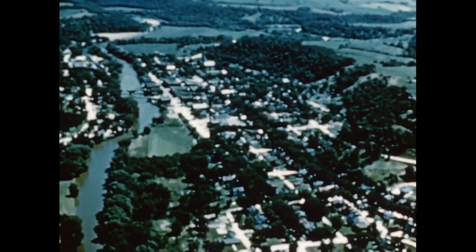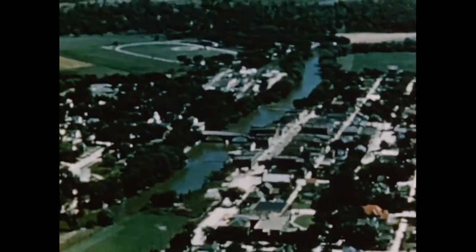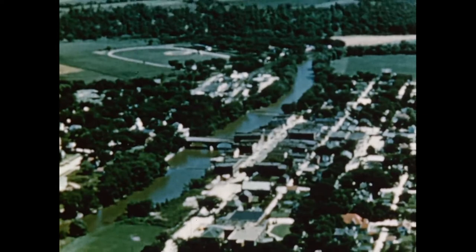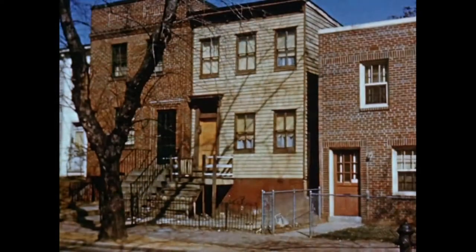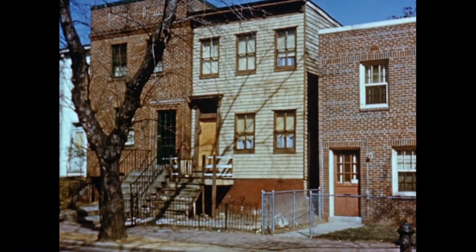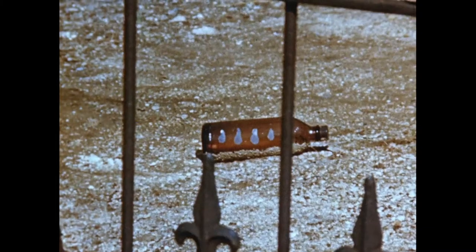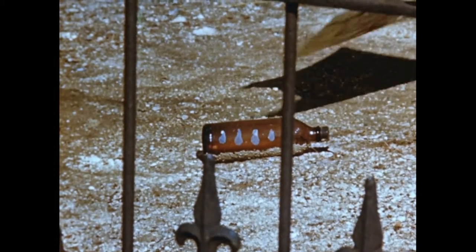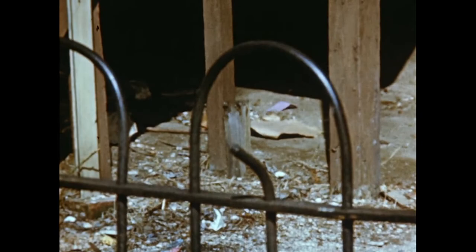One American town looks like any other when you see it from an airplane window. Trees line the quiet residential streets and there's usually a highway running through to an industrial area where many town people work. But in every town you'll find houses like this: run down, neglected. Trash and litter disfigure the house and yard. An eyesore, yes, and as you'll see, much more.